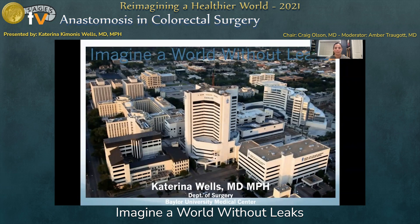Thank you for the opportunity to present today. My name is Katerina Wells, and I'm a staff colorectal surgeon at Baylor University Medical Center in Dallas.